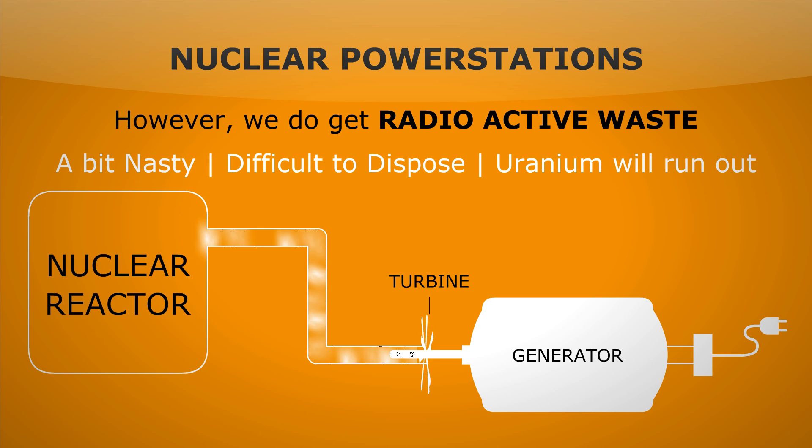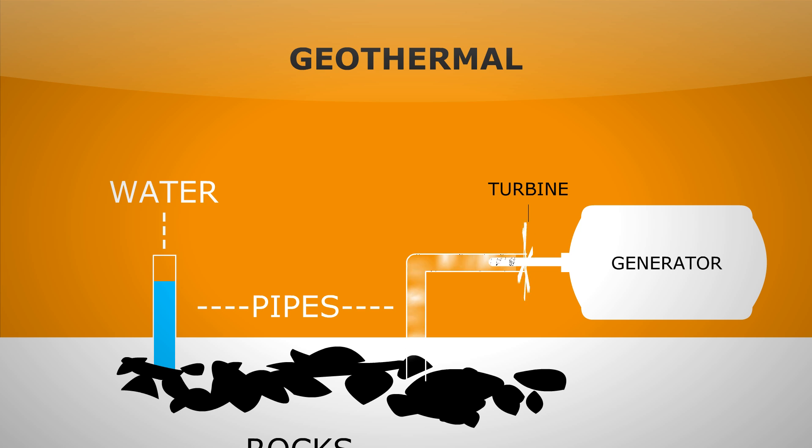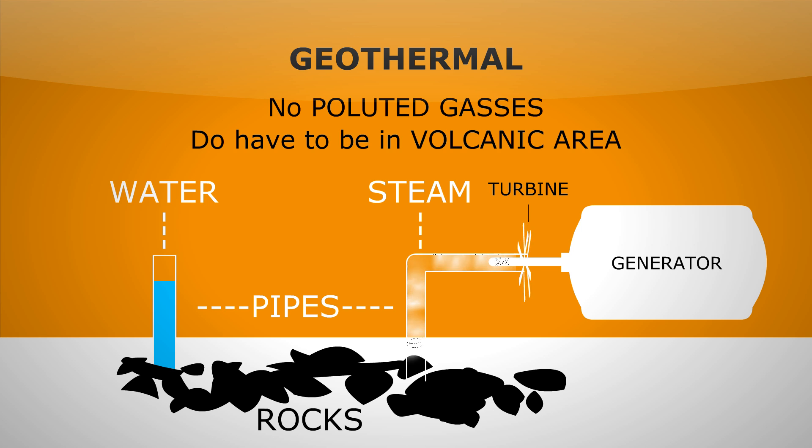Now let's look at the renewables in earnest. If you live in a volcanic area, you could replace the boiler with pipes and send water down onto the hot rocks to create steam. As you can see, no pollutant gases, but you do have to be in a volcanic area for this to work, so it doesn't work for everybody.